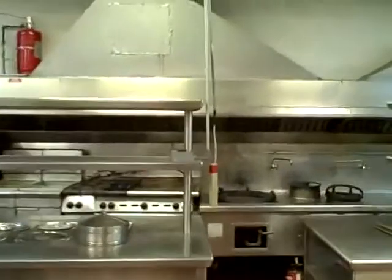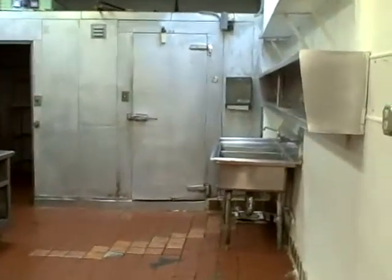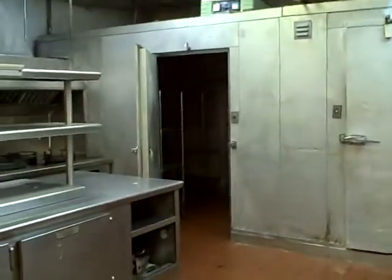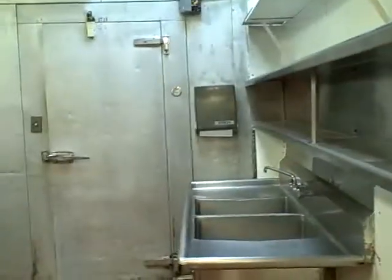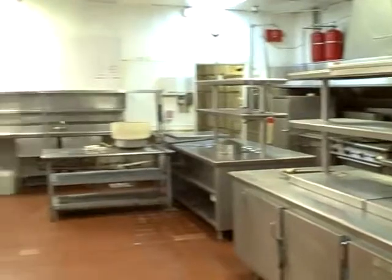Everything that you see here will remain. It will be a direct lease with the landlord. All of the equipment here will be solely for the tenant's use at no additional charge. This equipment can stay if you'd like, and if not, we can have it removed, but it will not be warranted by the landlord.